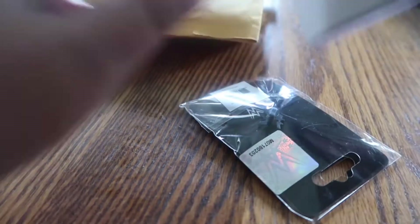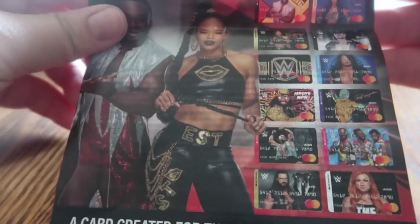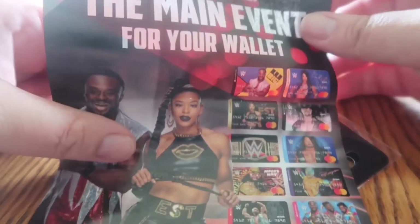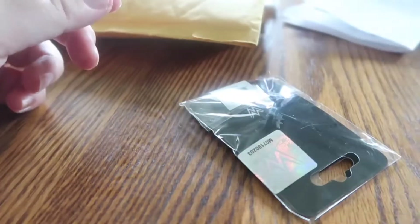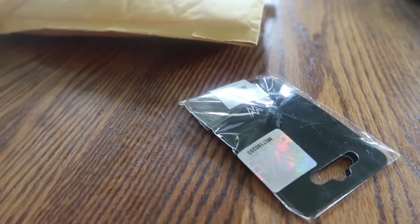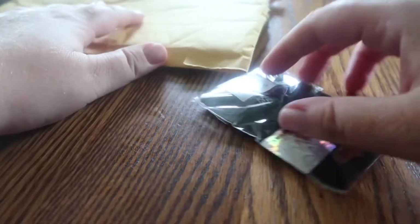I was supposed to have three pins but only two of them are here, so let's see if they tell me why. Oh, they put in — did you guys see Lily's latest ad for the WWE credit card? Anyway, my third pin must have shipped separately. This cost me a dollar sixty-nine with my points, but I think that's including all three pins.